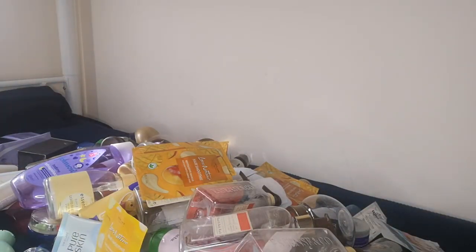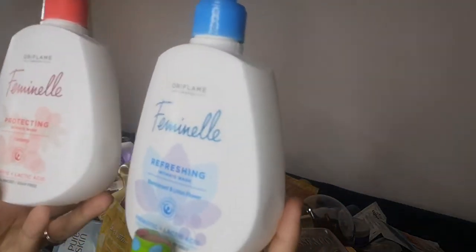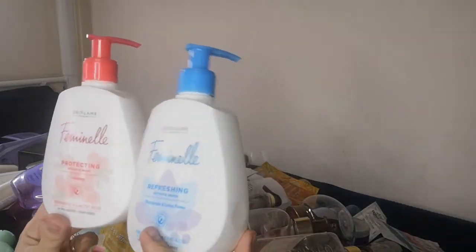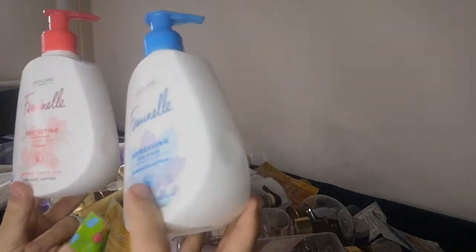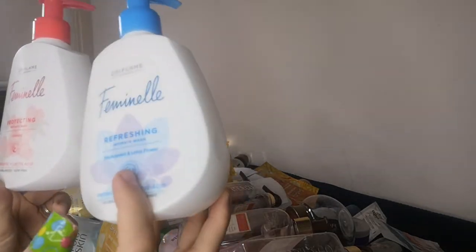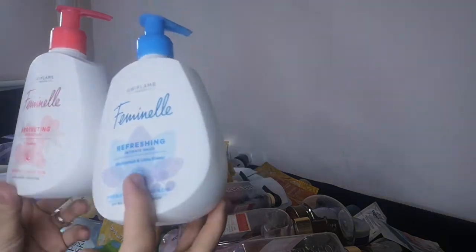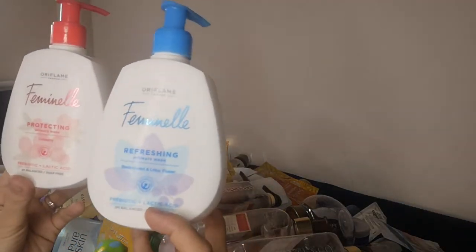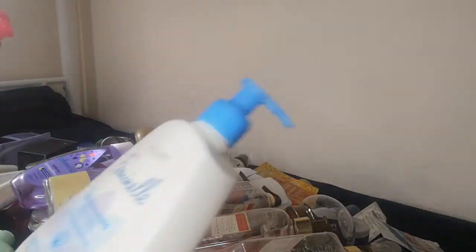I have quite a few feminine intimate washes for women — I prefer the blue one. One is with cranberry and the other with blackcurrant and lotus flower. Both have prebiotic and lactic acid with balanced pH and are soap-free. They work very well and one lasts about three months — it comes in 300ml.